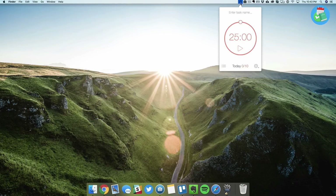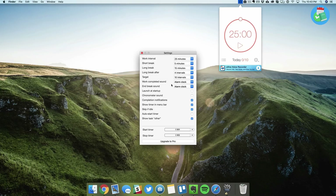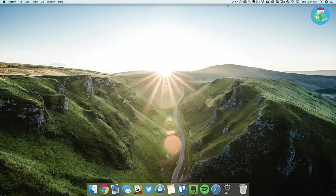Next up we have a menu bar timer called Be Focused. It has a simple interface where you can enter a task name to remind yourself what you need to do. In the preferences, you can set specific timer durations, enable notifications and sounds. So if you want to set it to five minutes, you enter the time, hit start, and you'll see the timer right in your menu bar without needing to open the app.